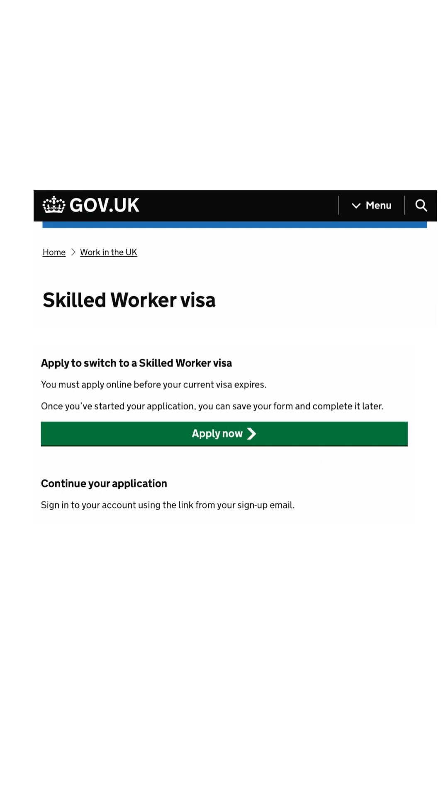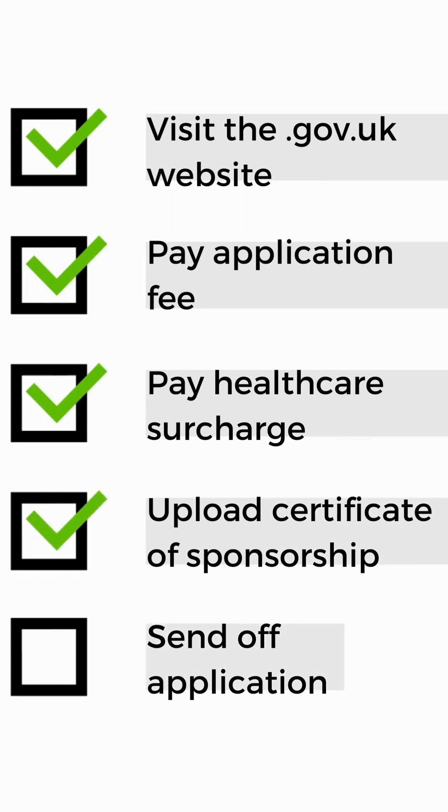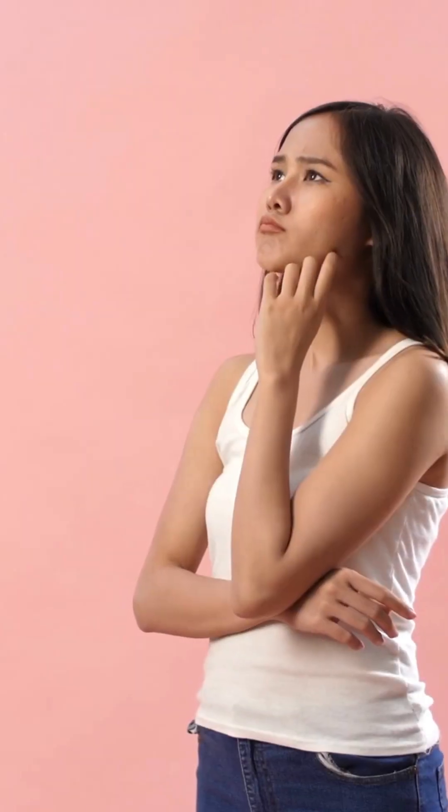Applying for this visa is simple, so there is no need for Anna to stress. This can be done by applying via the government.uk website, paying the application fee which ranges from £625 to £1,423 depending on your circumstances, as well as the healthcare surcharge of £624, and uploading the certificate of sponsorship received from her employer. Anna can apply for this visa up to three months before the day she is due to start work in the UK. So if Anna is due to start working at Working Grad Limited on the 1st of September 2023, she can make her visa application on the 1st of June 2023.